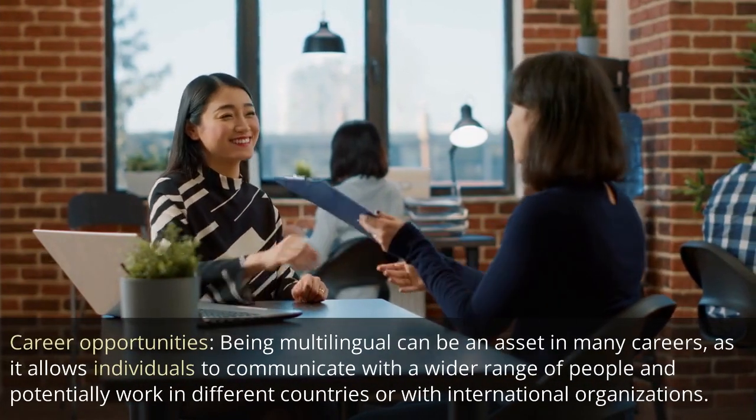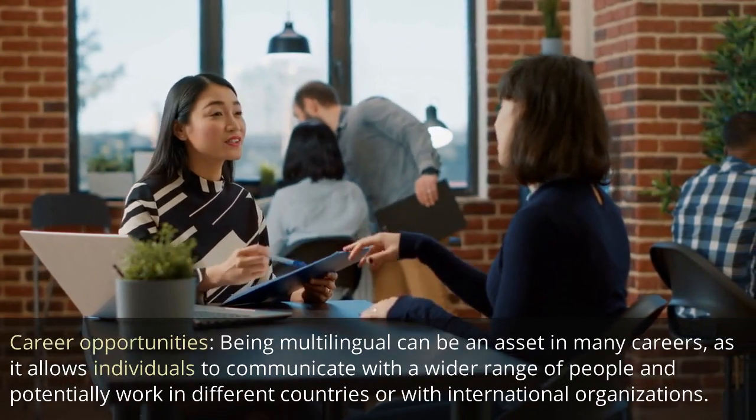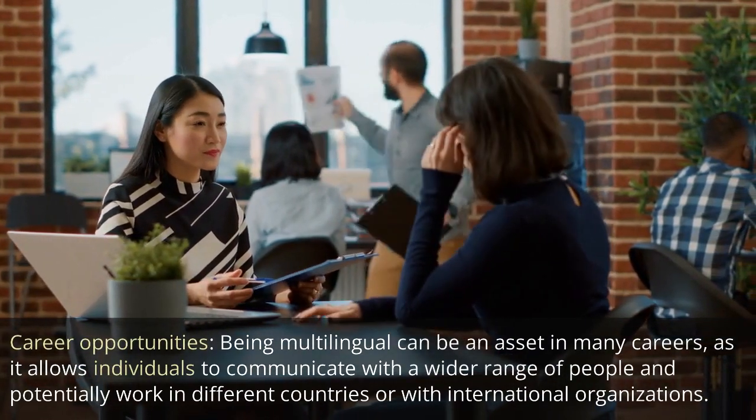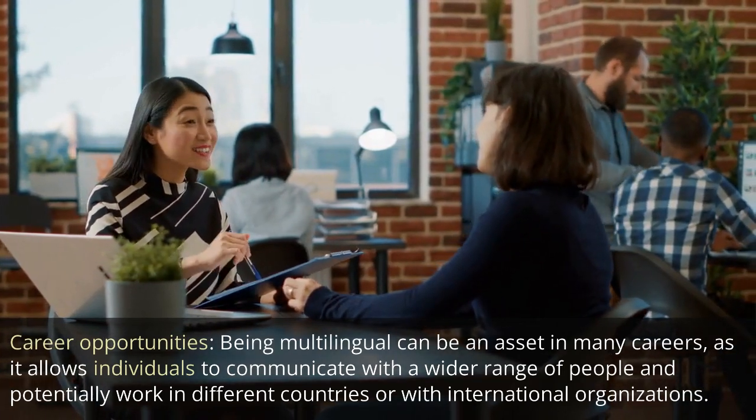Career opportunities: being multilingual can be an asset in many careers, as it allows individuals to communicate with a wider range of people and potentially work in different countries or with international organizations.